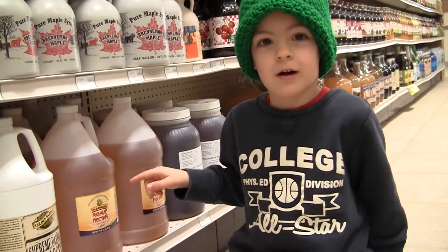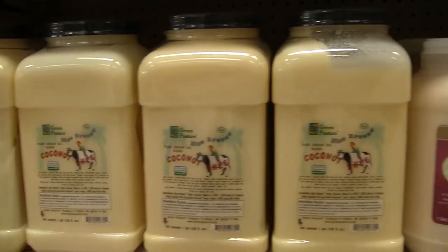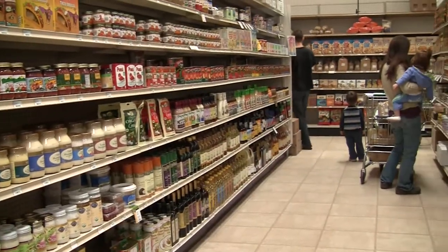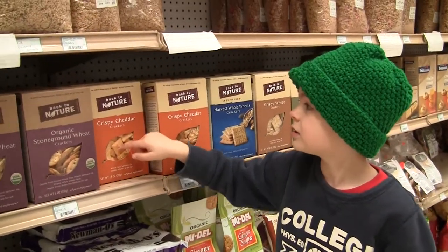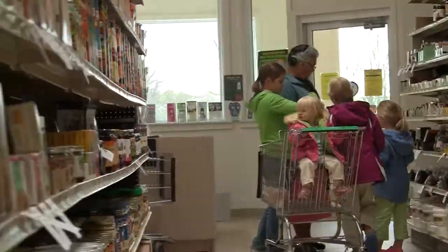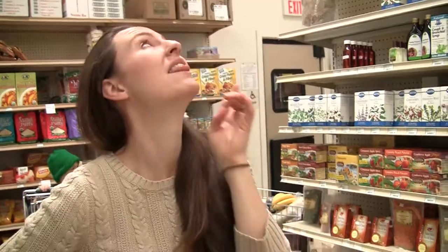I got a lot of agave down there. I love this aisle too — it's the loose leaf tea aisle. Look at the light, it's all natural.